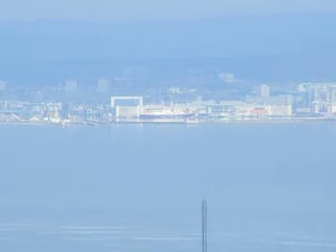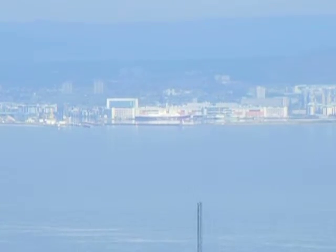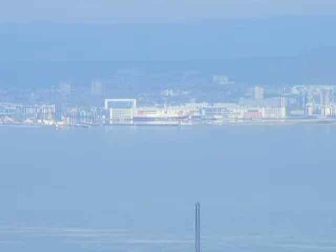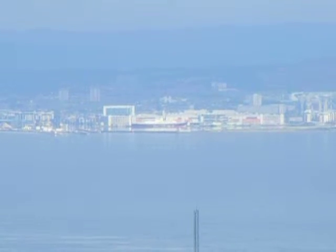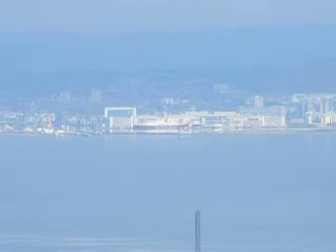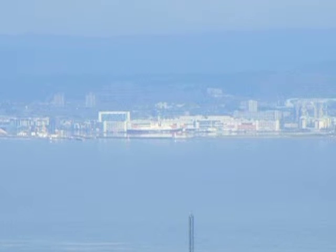I don't think this is very clear, but right in the middle of the screen with a black line on it is the Royal Yacht Britannia anchored over at Leaf Docks.